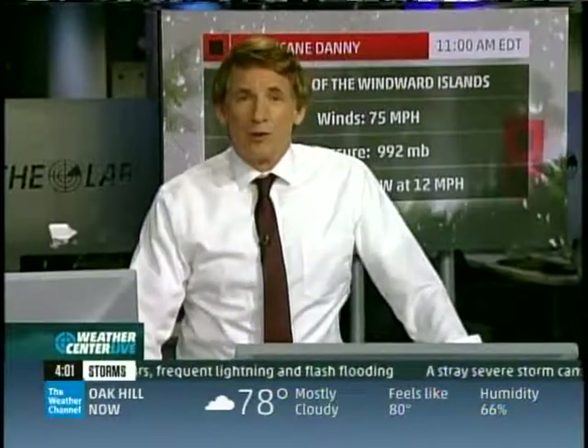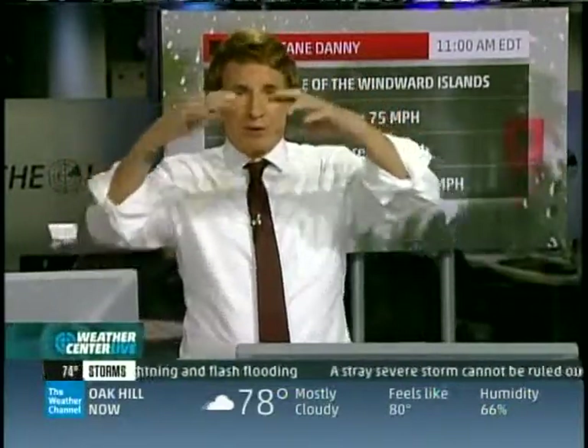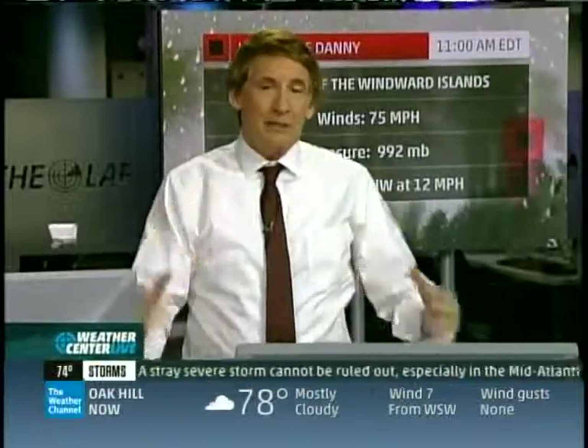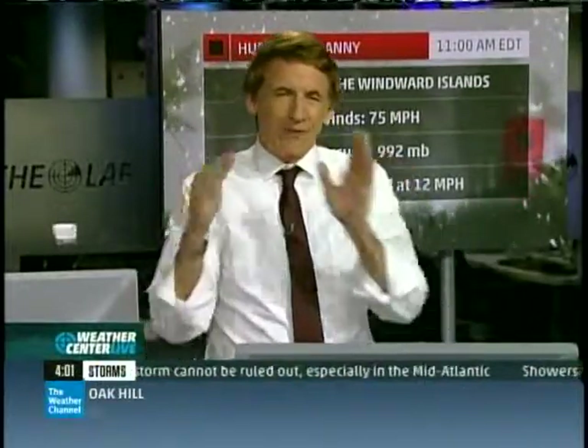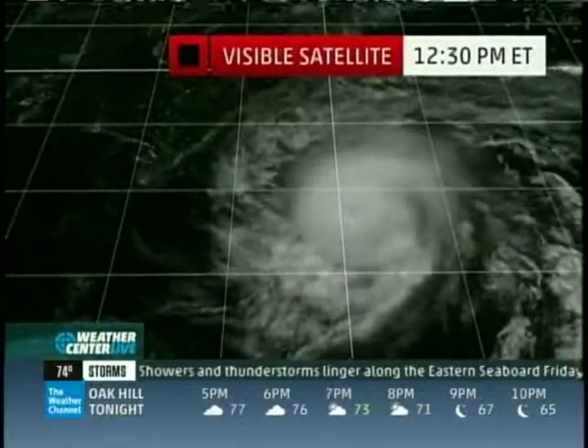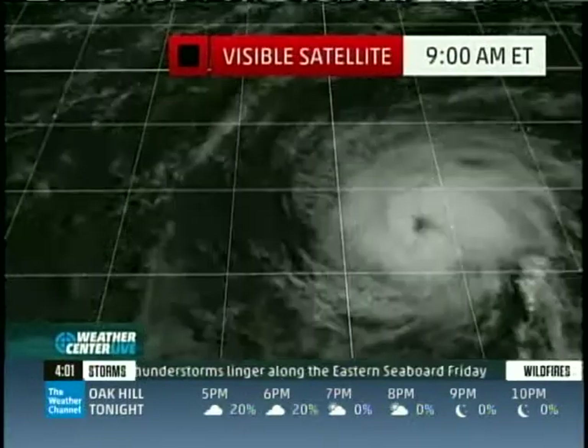A lot of people are asking: is Danny still going to be a hurricane tomorrow and this weekend? It's going to be a close call because this is a very small system out there in generally unfavorable atmospheric dynamics. It's got some things going for it, but it's really going to thread a needle to continue as a hurricane for too terribly much longer. It's certainly an interesting system and there are other systems behind it.